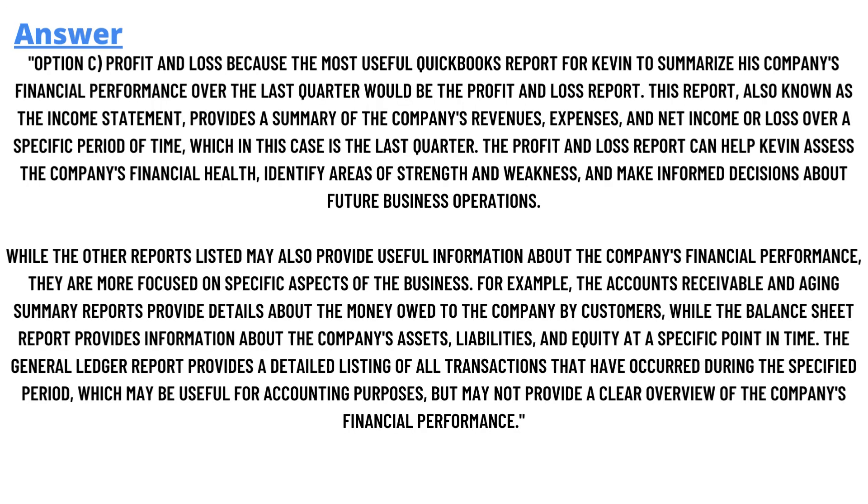The correct answer is C, Profit and Loss. The most useful QuickBooks report for Kevin to summarize his company's financial performance over the last quarter would be the Profit and Loss report. Also known as the income statement, it provides a summary of the company's revenues, expenses, and net income or loss over a specific period of time — in this case, the last quarter. This report can help Kevin assess the company's financial health, identify areas of strength and weakness, and make informed decisions about further business operations.